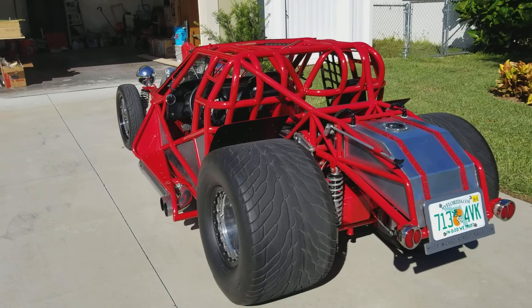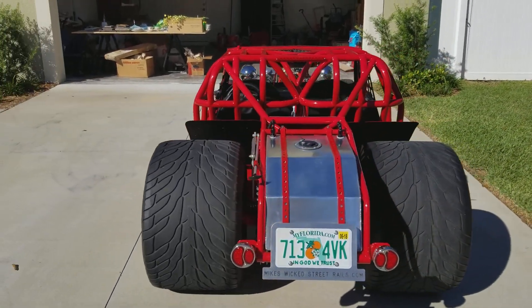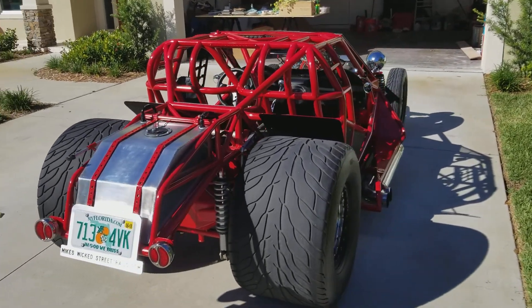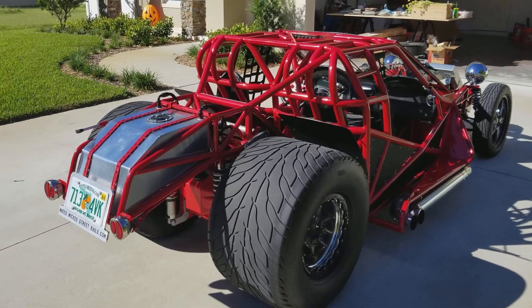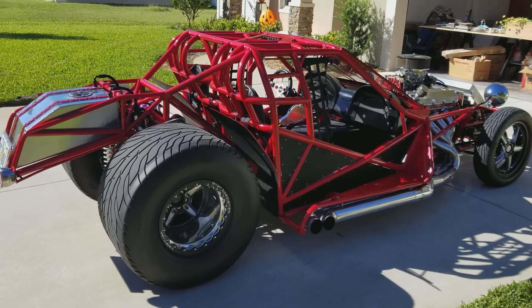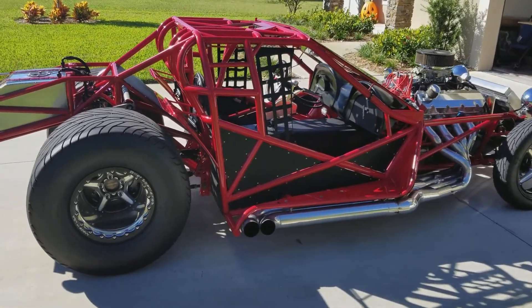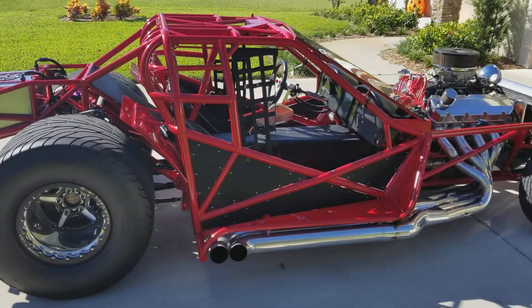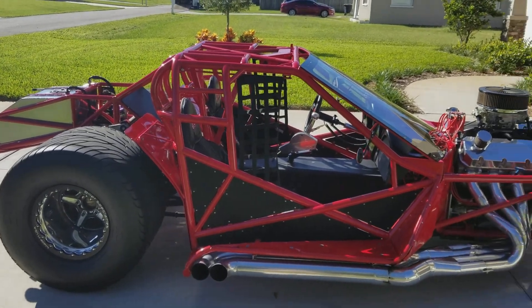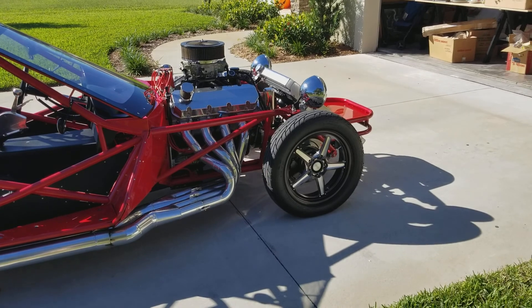What you're looking at is a Suncoast Race Cars Pro Mod '63 Corvette chassis. I've worked with Richard extensively and we have turned this into the ultimate street beast. It basically has the best of everything in it — everything is 100% new, hand fabricated, custom headers, custom radiator, custom everything.